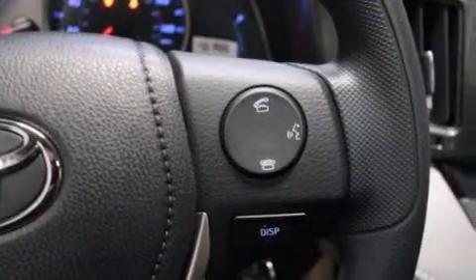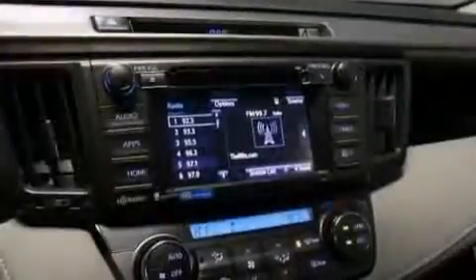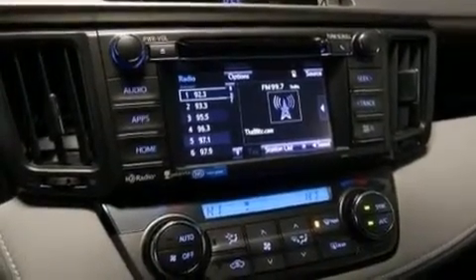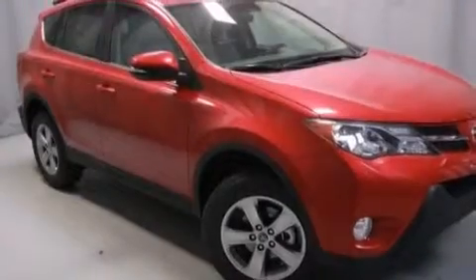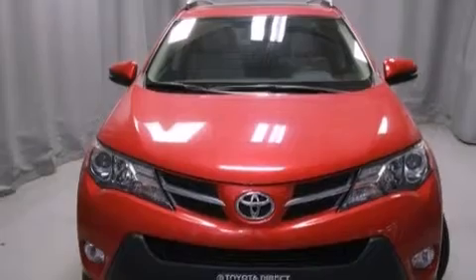The following features are also included: air conditioning with automatic climate control, a split folding rear seat, cruise control, a six-speaker audio system, front multi-stage airbags, a first aid kit, rear seat childproof door locks, steering wheel mounted controls, full power accessories, and an auxiliary power outlet.